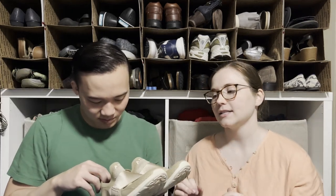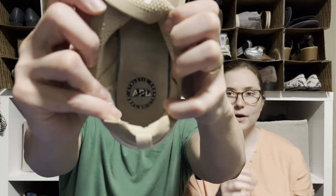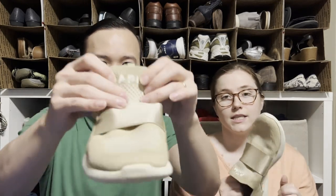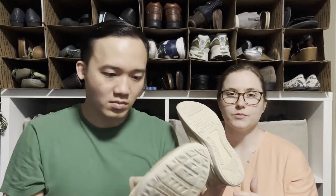I picked up a pair of APL slide-on sneakers. APL is Athletic Propulsion Labs and I think it's associated with Lululemon somehow. These are in pretty good shape with just one little paint mark. People love these for walking. Definitely a women's sneaker brand to look out for — just make sure the bottoms are still in good condition.